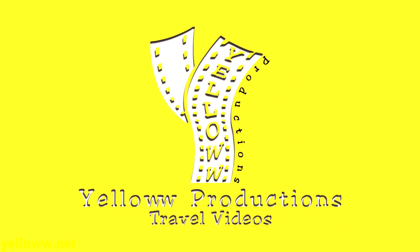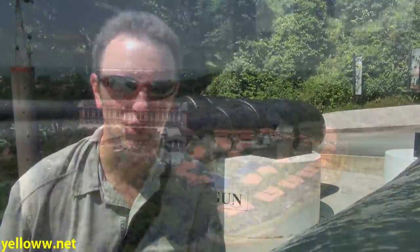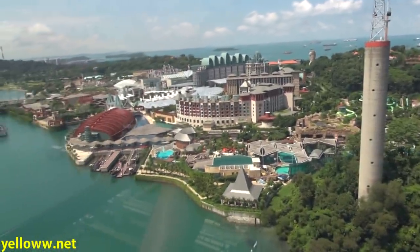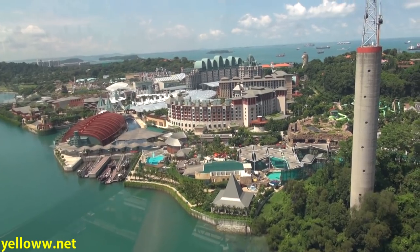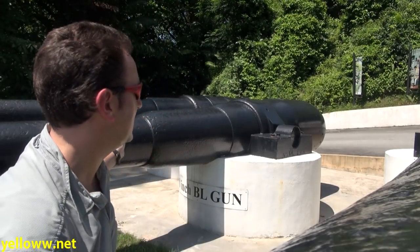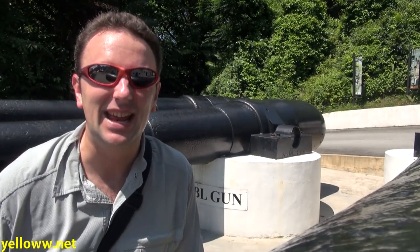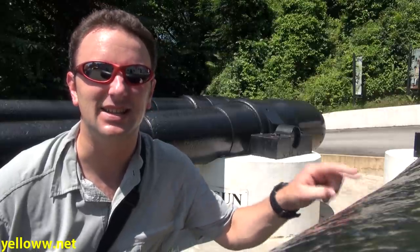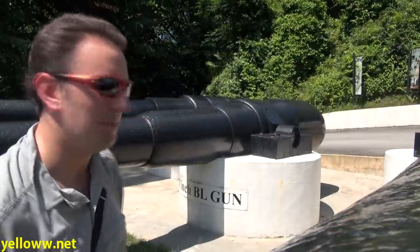Yellow Productions presents Sentosa Island in Singapore. Sentosa Island was originally a British military fortress until 1972 when it was redeveloped into the adults' playground that you see in the video today. The old remains of the fortress remain at Fort Siloso Point, which is now a museum and has Asia's largest collection of big guns — and yes, they are very big guns.